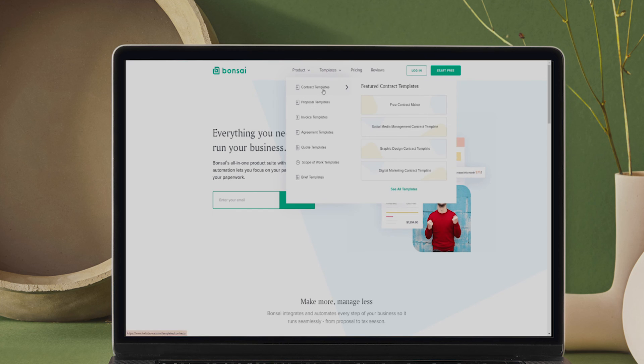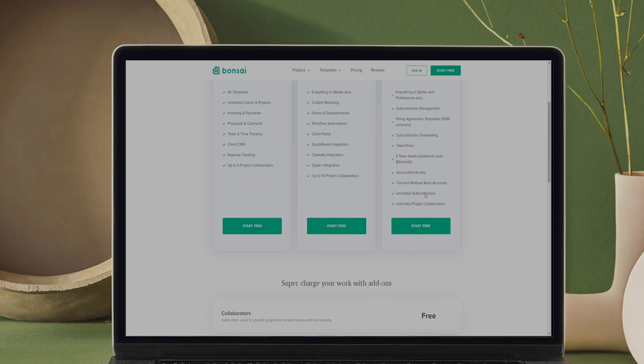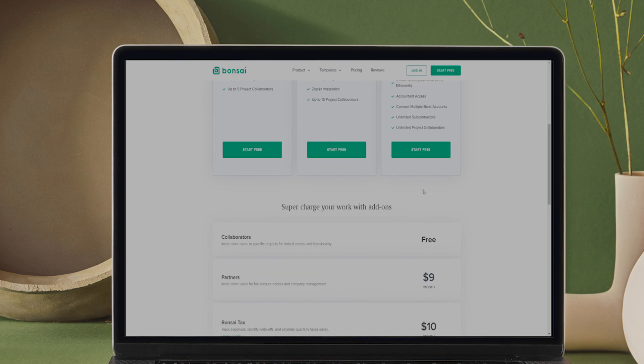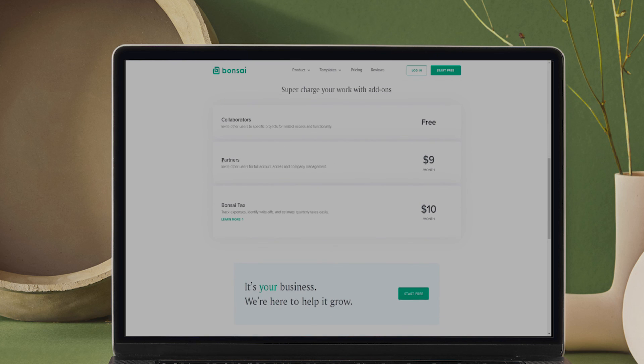On top of that, it comes integrated with many helpful features, such as invoicing, proposals, contracts, client CRM, and time and task tracking to support your business growth. It simplifies and automates the process of accounting for your business. Connect your bank account and your expenses will automatically be categorized for tax season and maximizing write-offs. This allows you to save peace of mind knowing all your monthly profit, business expenses, and deductions are accounted for in one place. Bonsai offers various tax templates and automated reminders for your upcoming estimated tax payments.